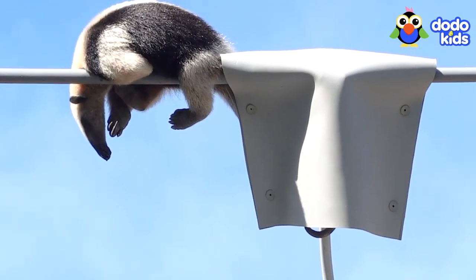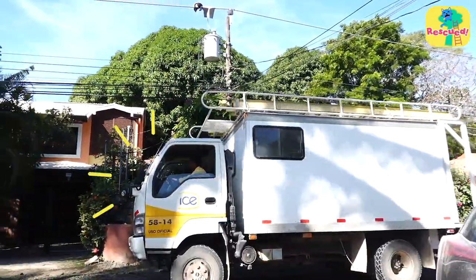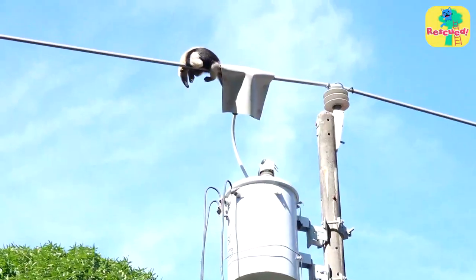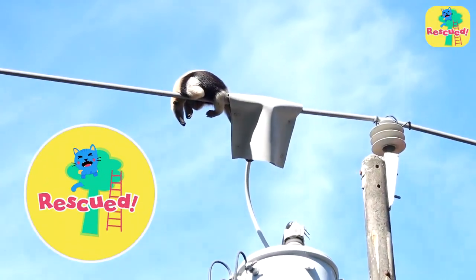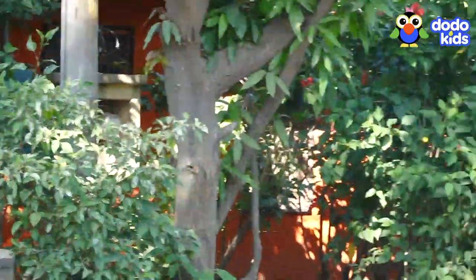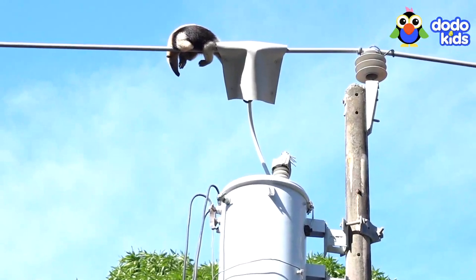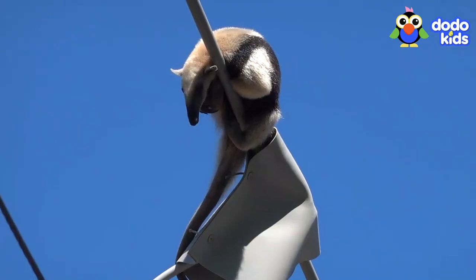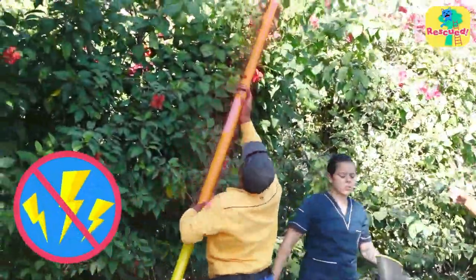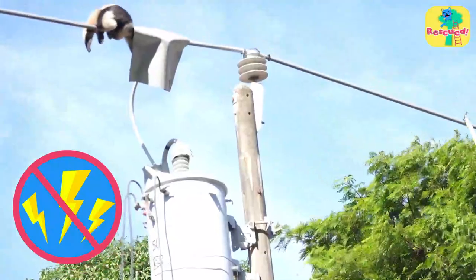The little anteater needs help, but a team of rescuers are on their way. They have a plan to get the anteater down. The rescuers have to act fast — they need to get her down, but they have to make sure they don't get shocked too. They try using special shock-proof poles for the anteater to grab and climb down to safety.